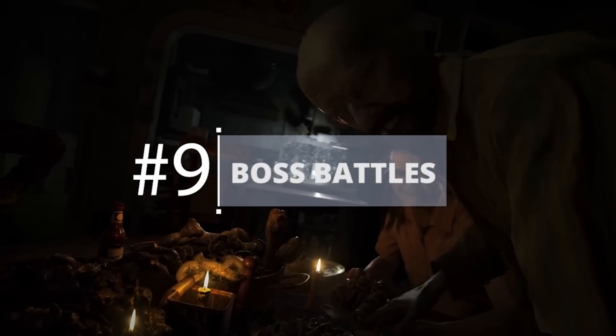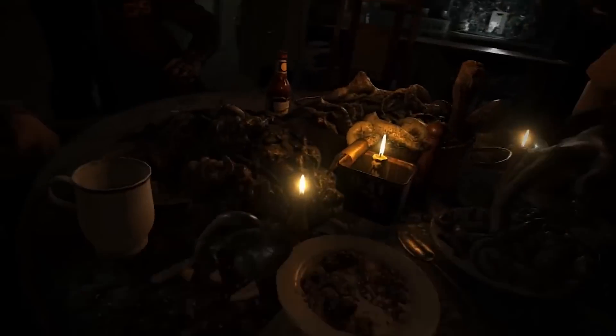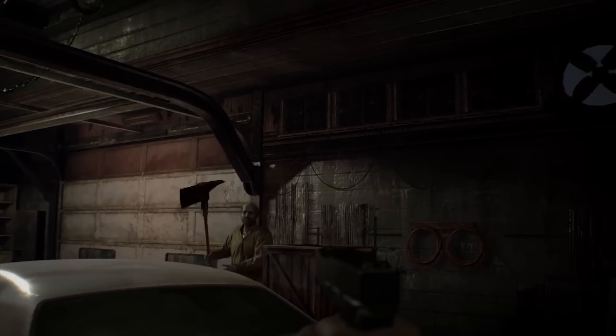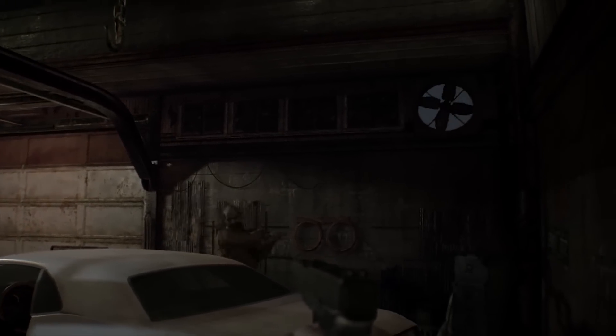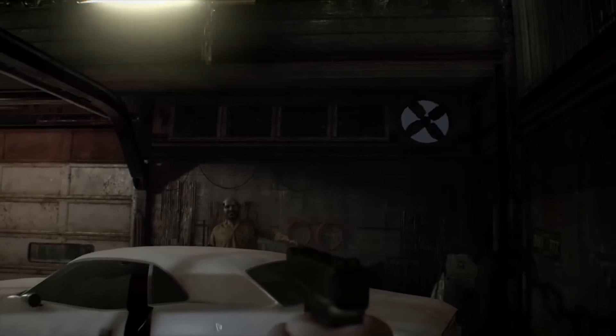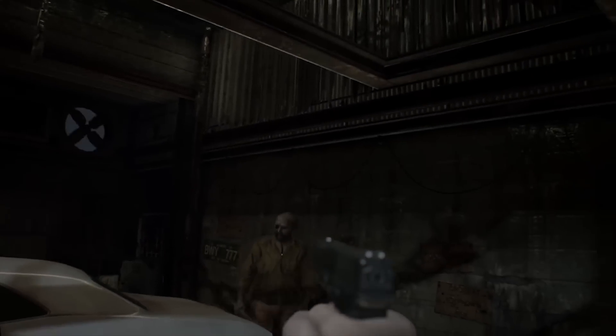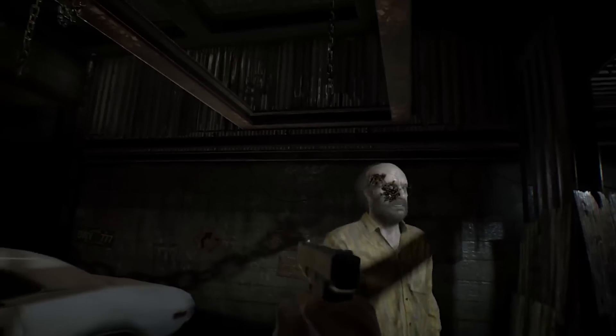Boss Battles. The ominous and troubled tenants of Resident Evil 7's rural setting are the Bakers, a family that definitely has more to them than meets the eye. They appear to have massive health pools that will require more than just a headshot to take down. Wise players will stockpile ammo in preparation for encounters with them, though even then you may need to retreat. It will be possible to stun the Bakers with a certain number of shots, buying you time to reposition and reload.